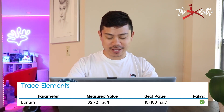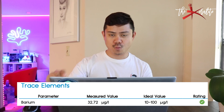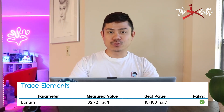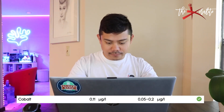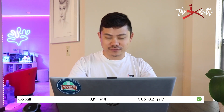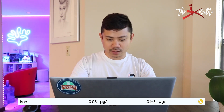Trace elements: vanadium measured at 32.72, ideal value is between 10 and 100 — we're good, as per Ociamo. Chromium at 0.29, ideal value 0.2 to 0.5 — good at 0.29. Cobalt at 0.11, ideal value 0.05 to 0.2 — we got green rating, cobalt is doing great. Iron is kind of low at 0.05; the ideal value is 0.123, so we're low there.